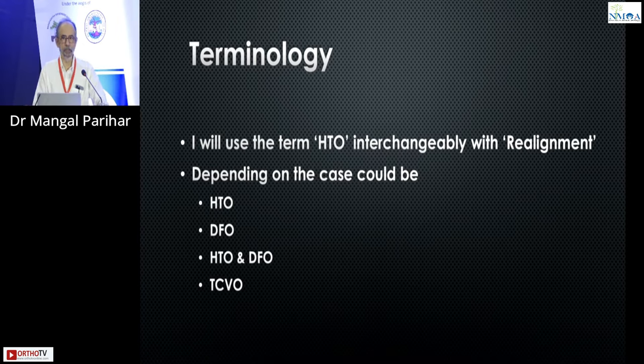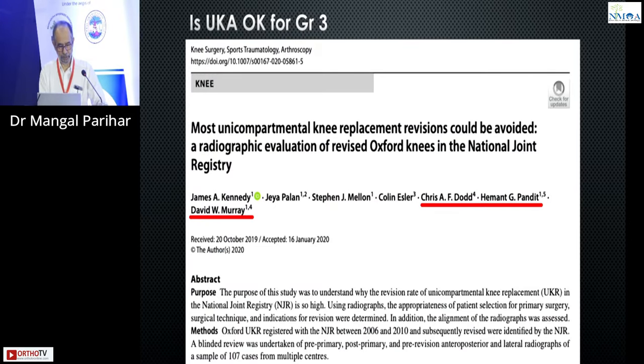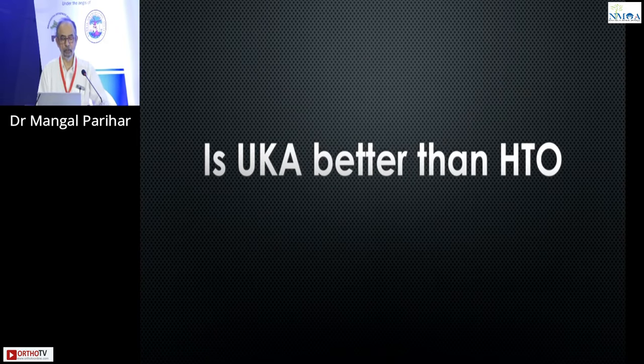I'm going to use this terminology interchangeably: high tibial osteotomy, distal femur osteotomy, HTO, DFO, and TCBO. Is a unicondylar appropriate for a grade 3? This is a paper by Chris Dodd, one of the fathers of the Oxford knee. They looked at patients who had a revision of a unicondylar and found that 30% of cases had the primary procedure done inappropriately. So don't do a unicondylar where it is not indicated — that is only on bone-on-bone.